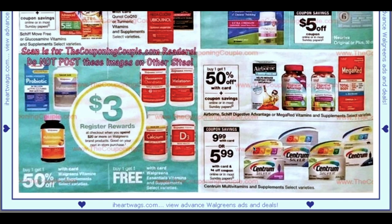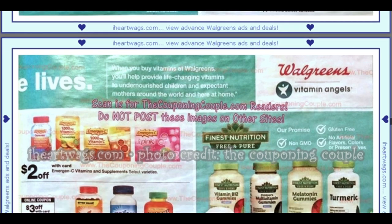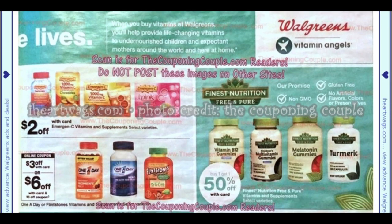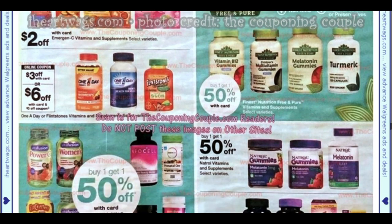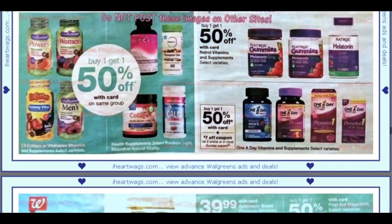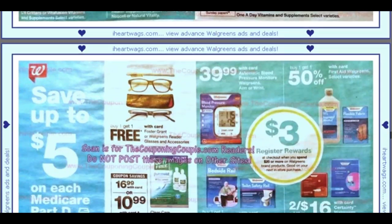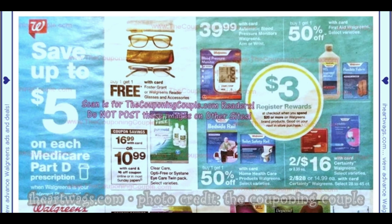Centrum — looks like we're getting a $4 Centrum coupon. They're $9.99, so you can grab them for $5.99 at Walgreens, but I know they'll be cheaper at Walmart. We're expected to get four inserts and I'm still waiting for a full preview. I love looking at the coupon inserts early — it gets me pumped up for deals and helps me decide how many newspapers to grab.